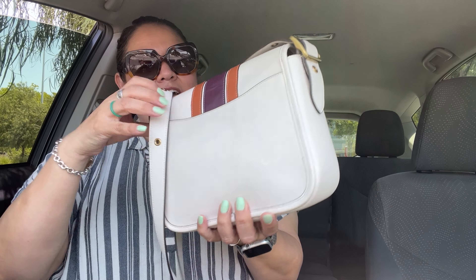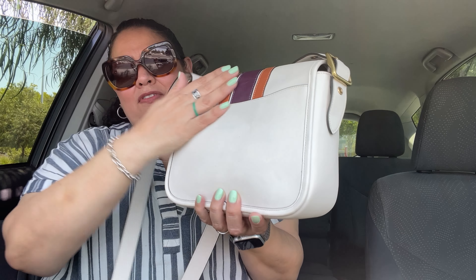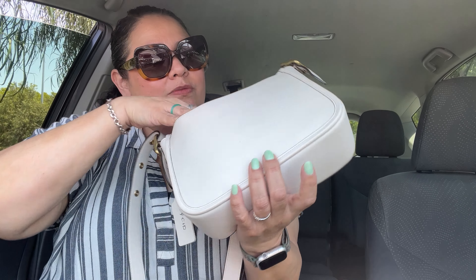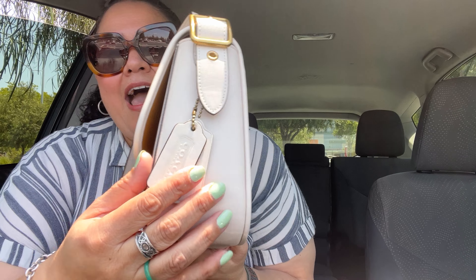She has a beautiful back. The leather is Glovetanned leather, which is very, very soft — I love it. There's a generous pocket here in the back, and the phone fits. The strap is adjustable and removable with notches.